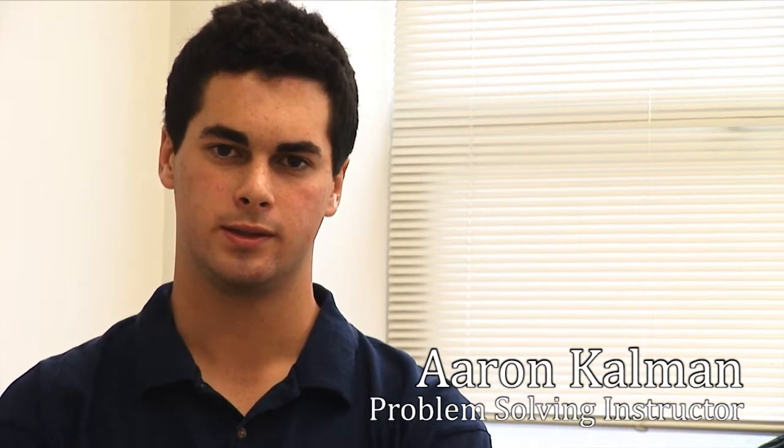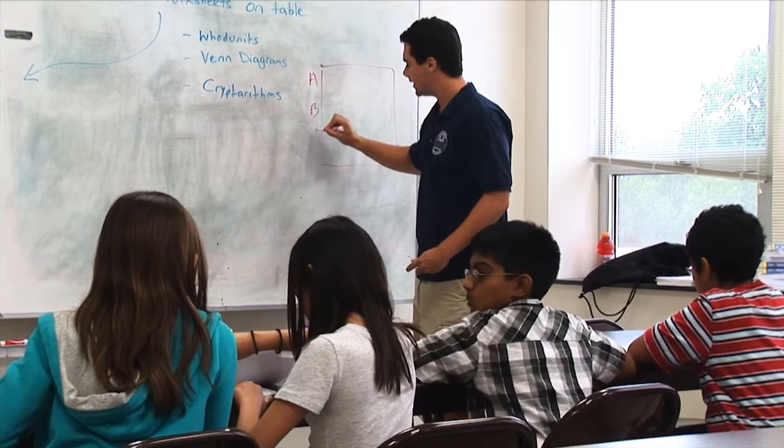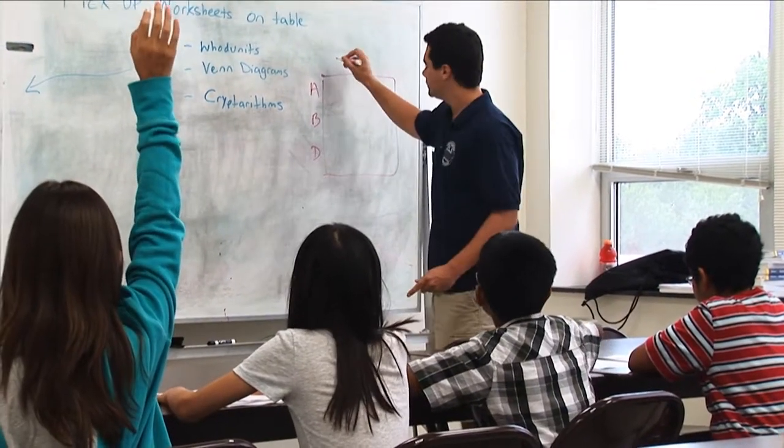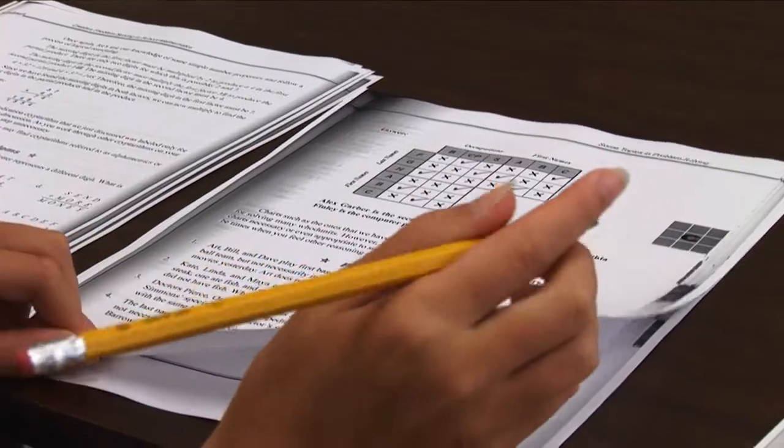Basically in problem solving, you're learning different methods to solve either word problems or pre-algebra problems. I'm instructing the class, even giving them examples before the book. Throughout the class, they will learn different ways to solve problems. You can invent diagrams, drawing pictures.